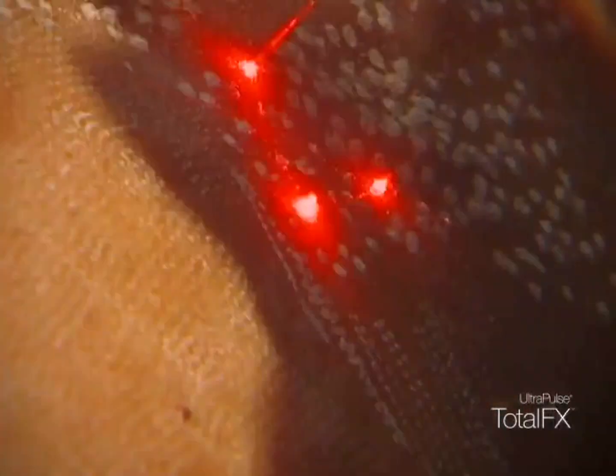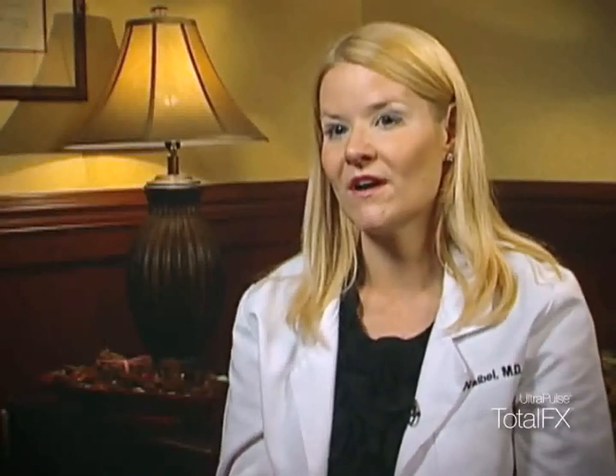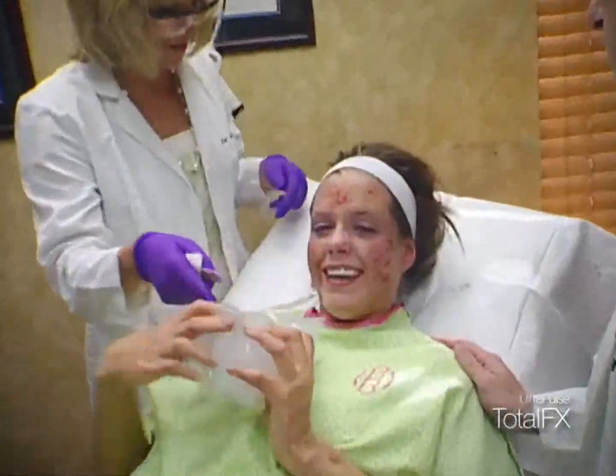And finally, the Active FX — we have a 1,300 micron spot size that we use to resurface the skin. We really need both of those to treat the burn scar. The treatment time will range anywhere from one hour to three hours, depending on the severity and the locations of the scars of each girl.